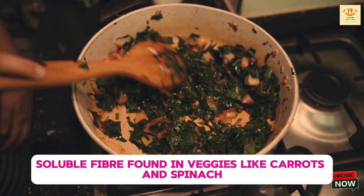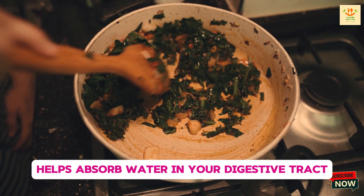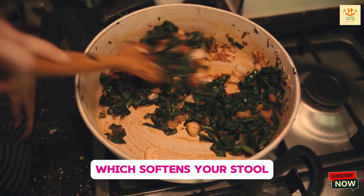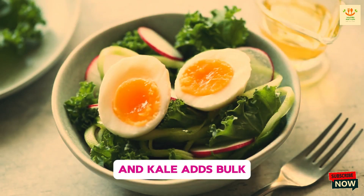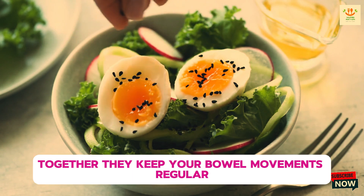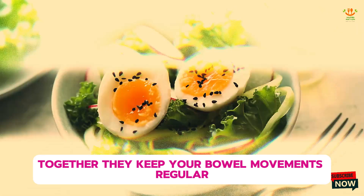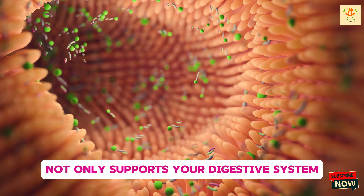Soluble fiber, found in veggies like carrots and spinach, helps absorb water in your digestive tract, which softens your stool. Insoluble fiber, found in vegetables like broccoli and kale, adds bulk and helps food pass more quickly through your gut. Together, they keep your bowel movements regular and prevent constipation. Adding a serving of fiber-rich vegetables to your meals not only supports your digestive system but also provides vitamins and minerals that benefit your overall health.